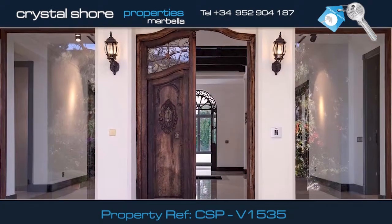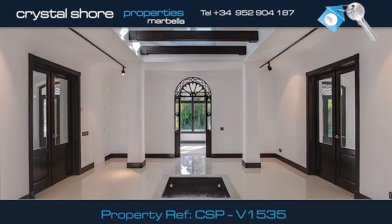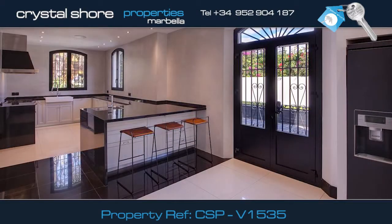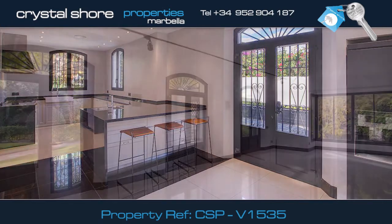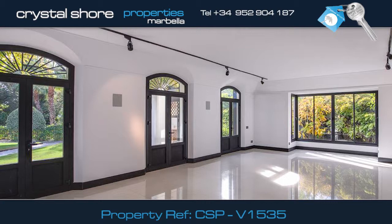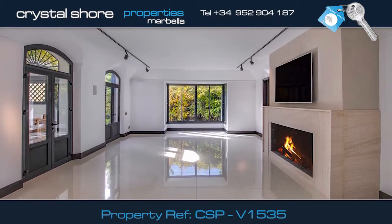You enter the villa through these large imposing double doors into this spacious, impressive marble hall. This is the lovely fully equipped kitchen that has this breakfast bar and a utility room. This is the large living room with three doors leading to the terrace and garden. Here you'll find this impressive fireplace and gas fire.